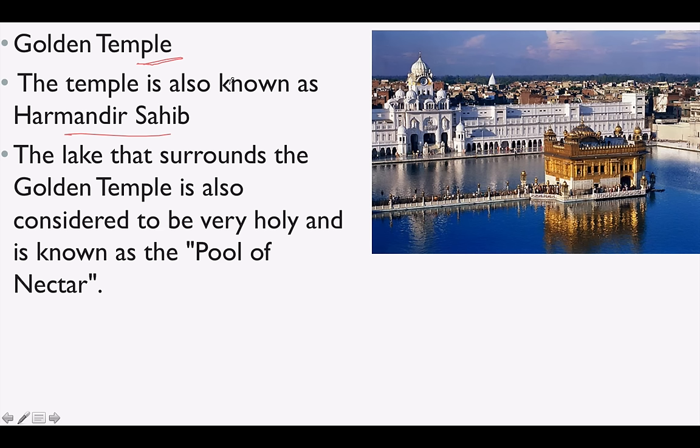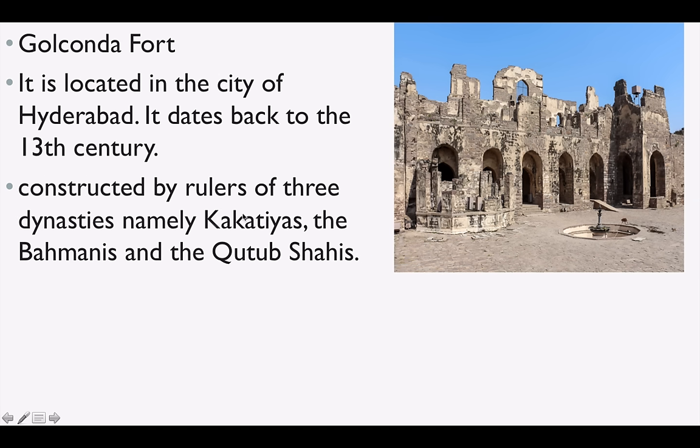The lake that surrounds the Golden Temple is very holy — a lot of people drink its water and take a holy dip. It is called the Pool of Nectar, hence the name Amritsar. Golconda Fort is located in the city of Hyderabad, and it was constructed by rulers of three dynasties — the Kakatiyas, the Bahamanis, and the Qutb Shahis.